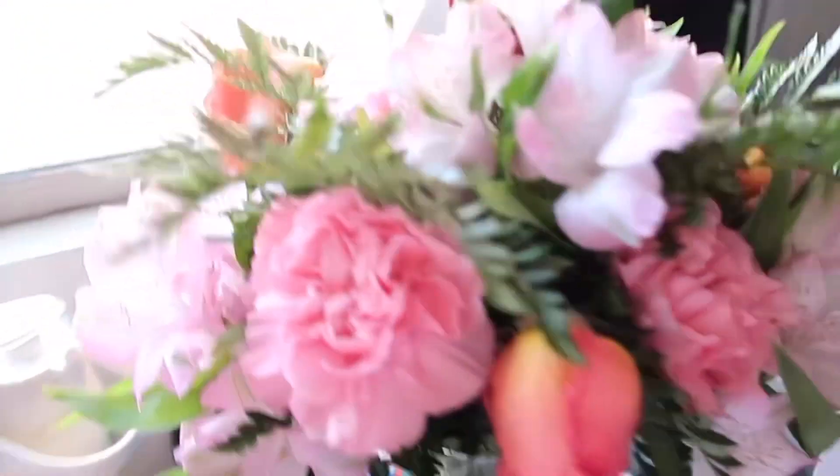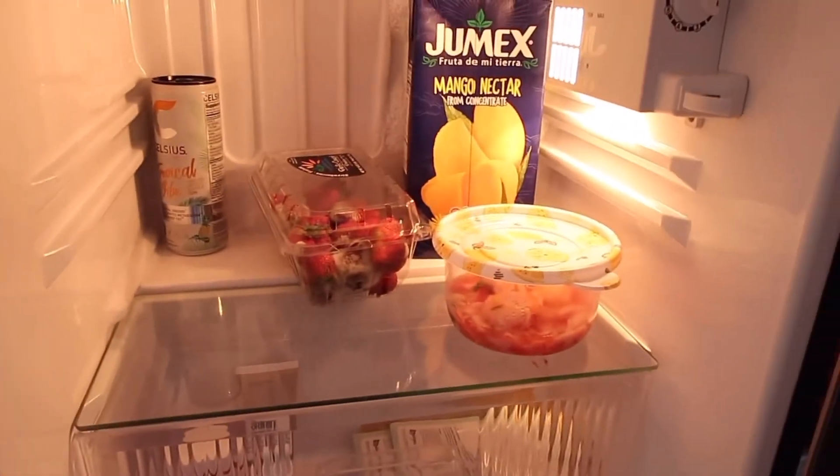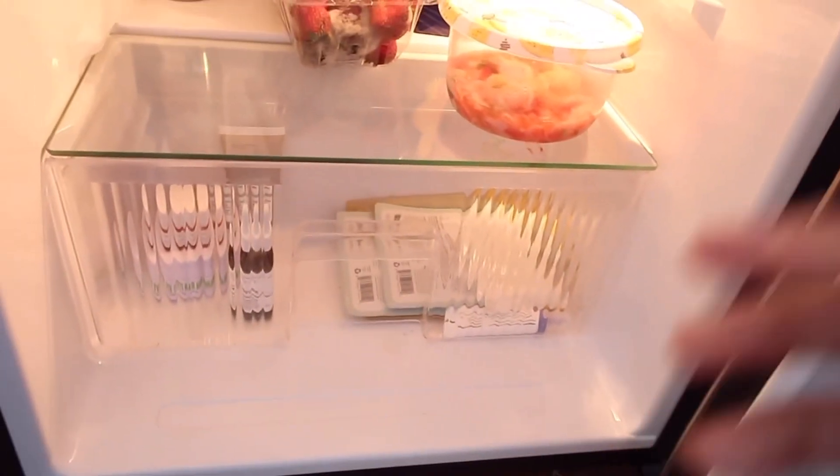Look at these gorgeous flowers geo got me — they're literally so pretty, they're pink, I just love it. I'm also going to show you guys my fridge because we're going to do a fridge restock. I have a Costco card so I'm using it to my best ability, but we have some rotten strawberries in there. The underneath section of the fridge is my skincare section.